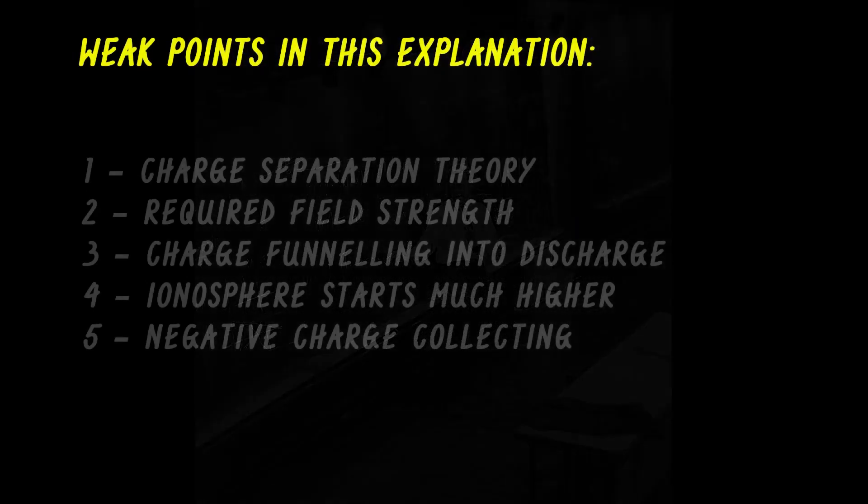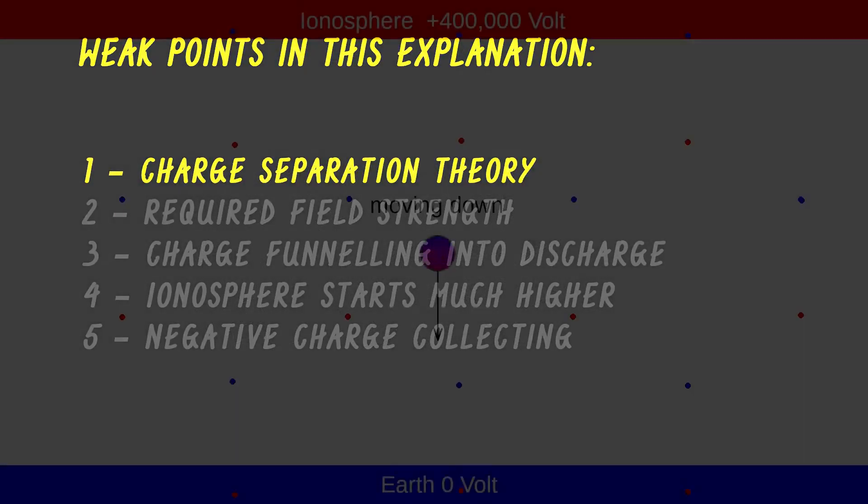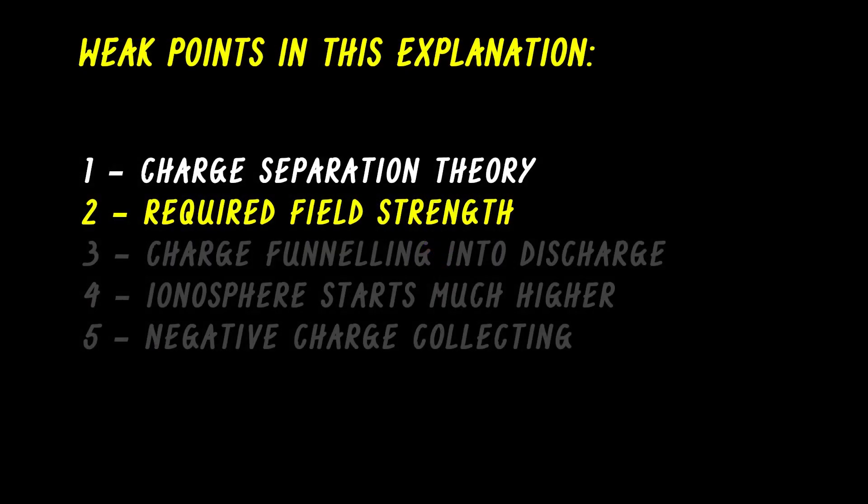So what are the weak points in this explanation? First, the theory explaining charge separation is just that — a theory. We do not know what actually happens. Second, the required field strength of about 1 million volts per meter to initiate a discharge has never been measured in a thundercloud.